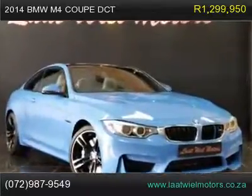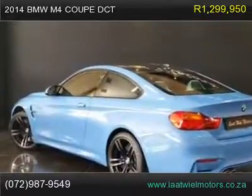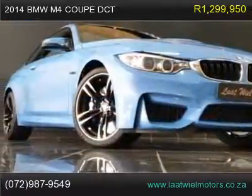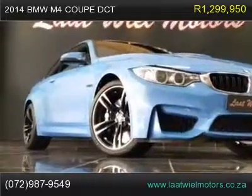2014 BMW M4 Coupe DCT, fully loaded. Vehicle extras include adaptive M suspension, 19" black double spoke wheels, rear view camera, highlight trim finishers, black chrome, carbon fiber interior trim, electric rear roller blind, velour floor mats, and first aid kit.